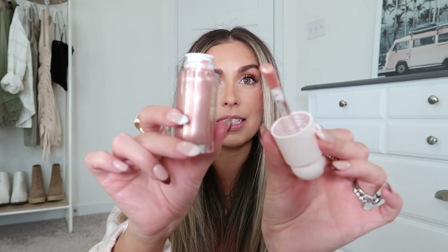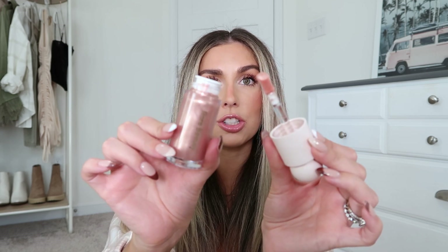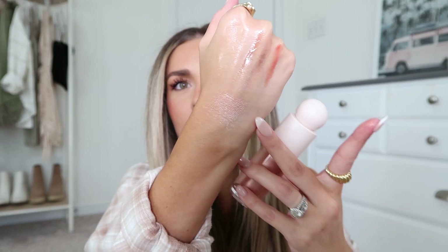I got the shade Mesmerize — it's kind of in the pinky tone family. I love that it has a doe foot applicator and I feel like you get a lot of product. The bottle alone looks so pretty. Oh my god — it is so gorgeous. I can see it on the back of my hand right here. Super pretty and you can definitely build it up. It feels really nice too.